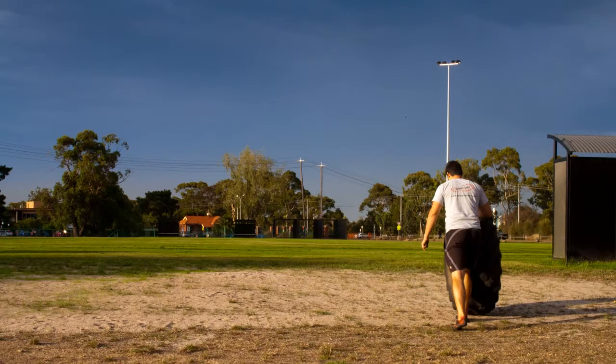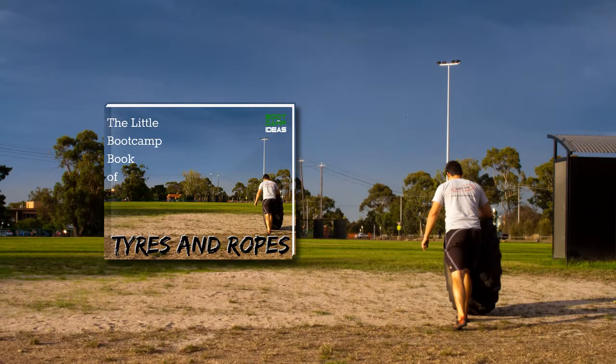And just as importantly, you will have fun teaching them too. So that is why I've created the Little Bootcamp Book of Tires and Ropes, to help you keep offering your clients fresh, new training ideas. Check out the video below or read on for more information.